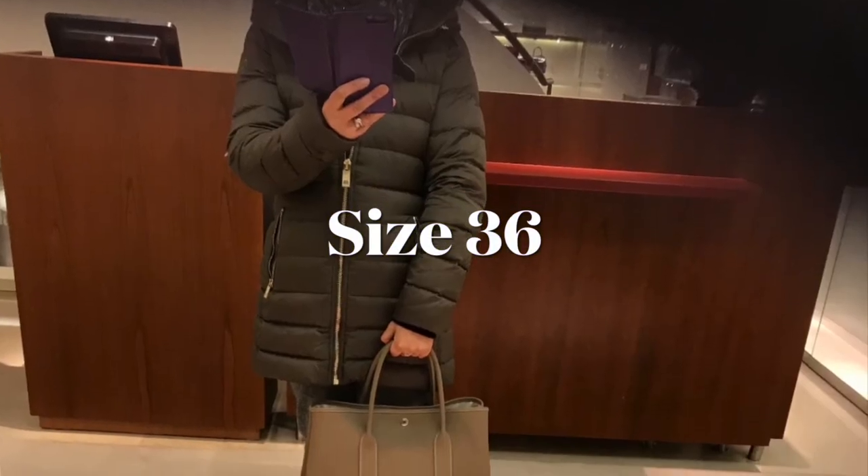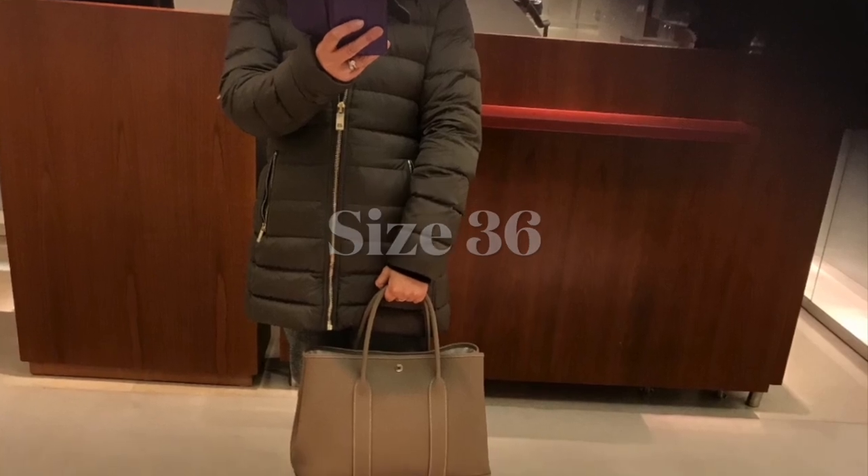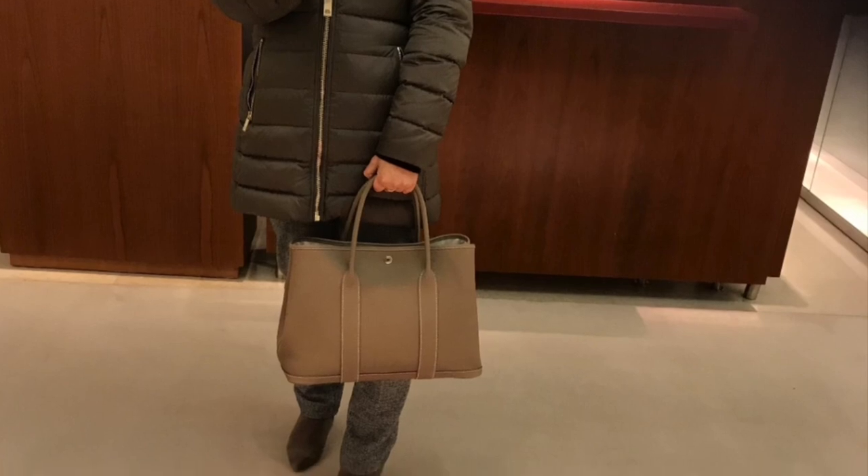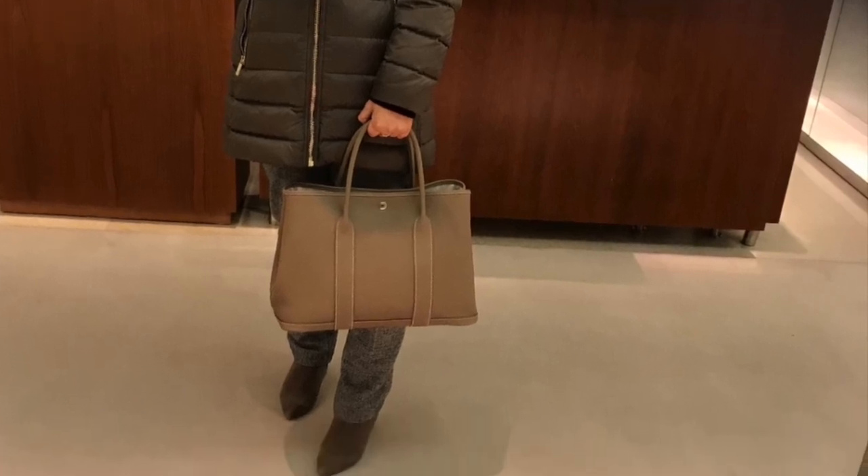For the size, it really depends on your use. For everyday use I highly recommend the 30, and if you want to use it as a travel bag, then go for the next size up. This is the third bag.